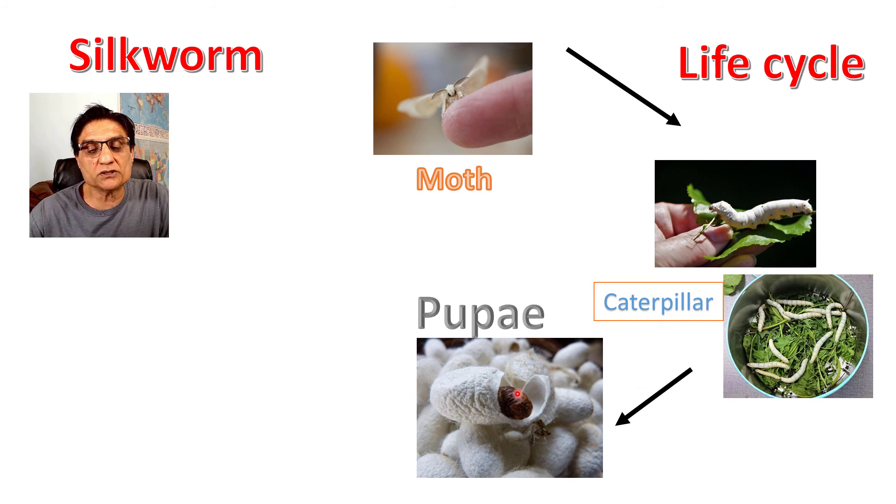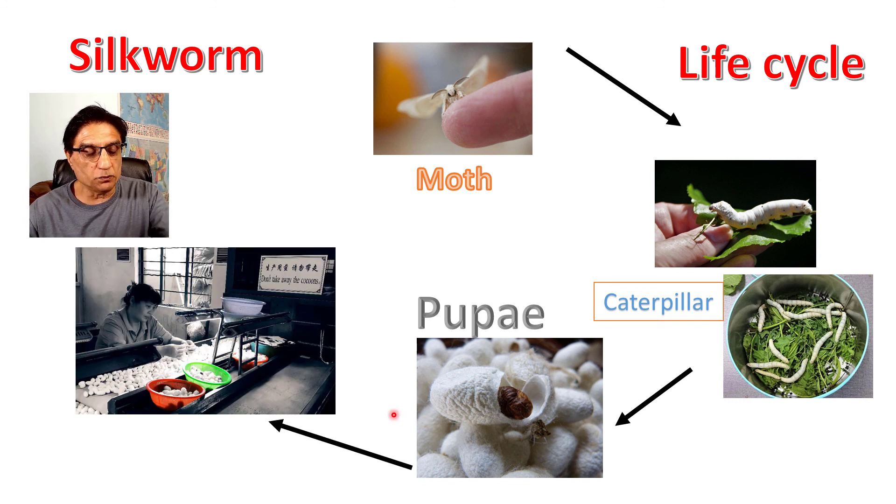The caterpillar changes into a pupa inside the cocoon, where it stays for 10–15 days. Then the pupa hatches into a moth, breaking out of the cocoon, and the life cycle continues. The silk industry exploits this cycle by gathering the cocoons and boiling them in water to kill the pupae, then removing the silk fibers onto a reel to produce silk products.